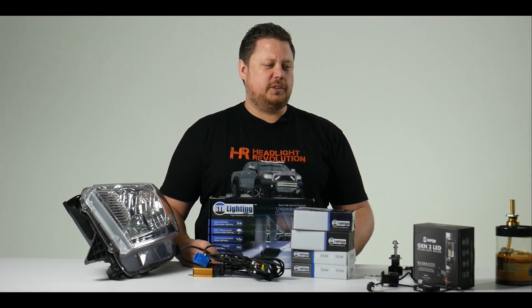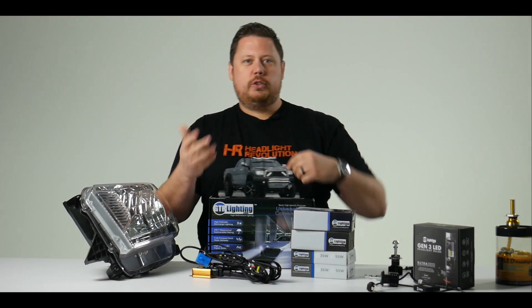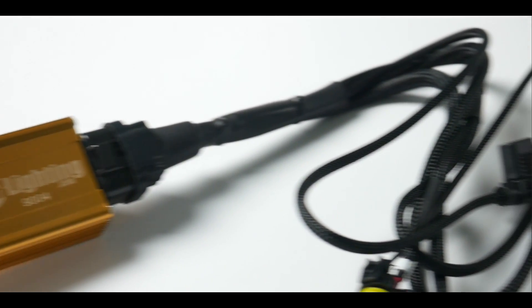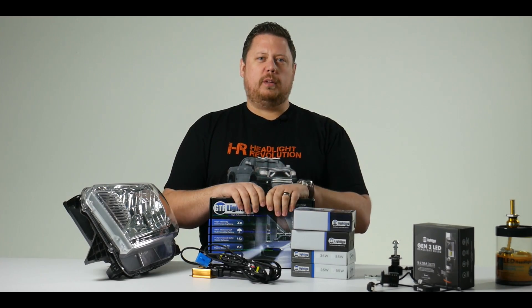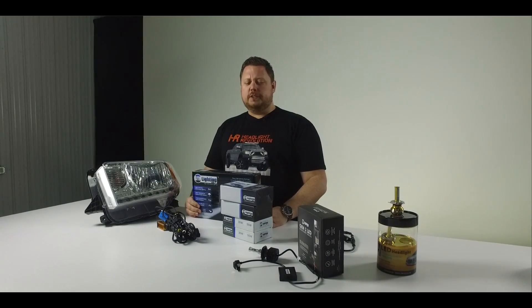LED is way easier to install. With an HID kit for something like this Tundra, you have a dual beam relay harness, two bulbs with four wires, and two ballasts that you have to mount to sheet metal. So it's kind of give-and-take. What are your big priorities? Ease of install, maximum light output, the style of the light — or do you just want the best beam pattern? It's really up to you and your personal preferences.